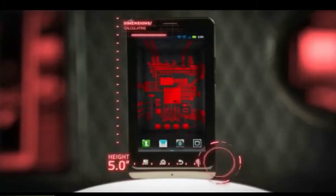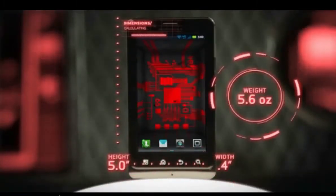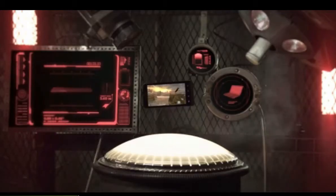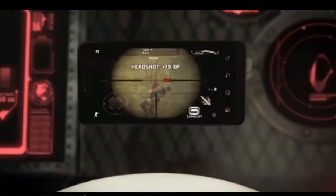At 5.0 by 0.4 inches and 5.6 ounces, the Bionic becomes your handheld control center. Devour media on a 4.3-inch QHD widescreen display.